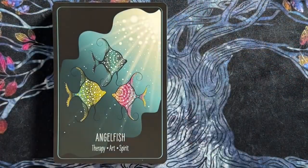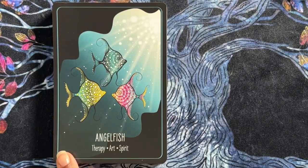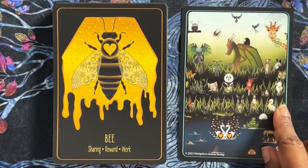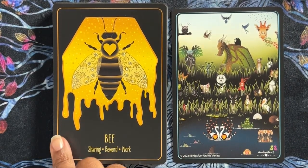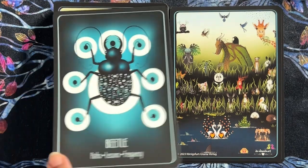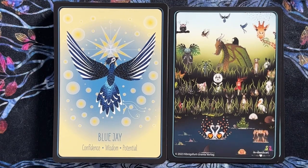I think we're going to have some bugs, so if you don't like bugs you might want to look away. Angelfish — therapy, art, spirit. And just right off the bat, Bee — sharing, reward, and work. I like those keywords. Beetle — paths, lesson, frequency. I like those keywords too for beetle, because beetle is normally like a transition, so paths and lesson makes sense. Blue Jay — confidence, wisdom, potential.